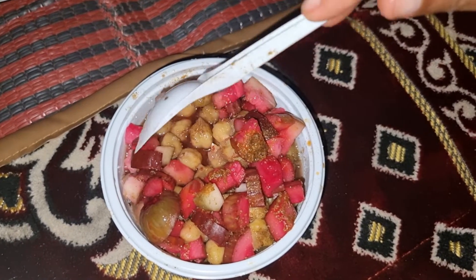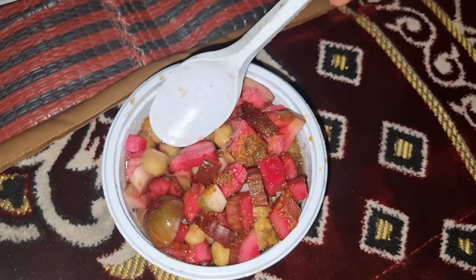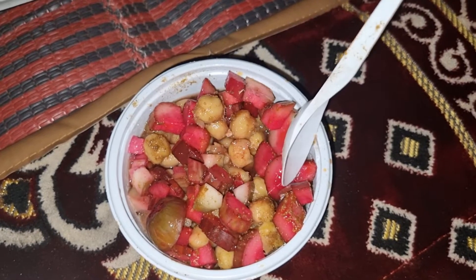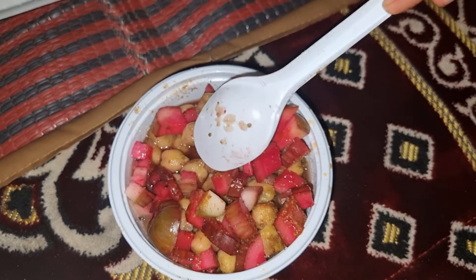This is called Belila. And we're about to have it. I've been wanting to eat Belila for about a month now.